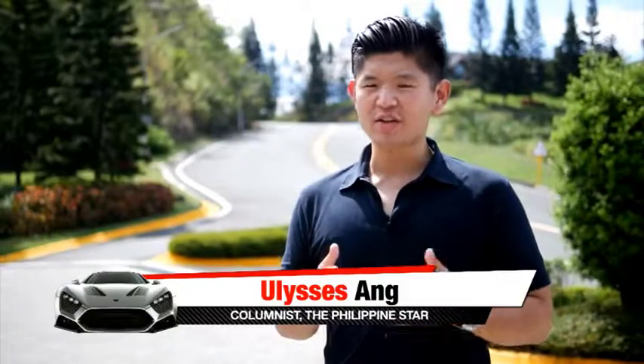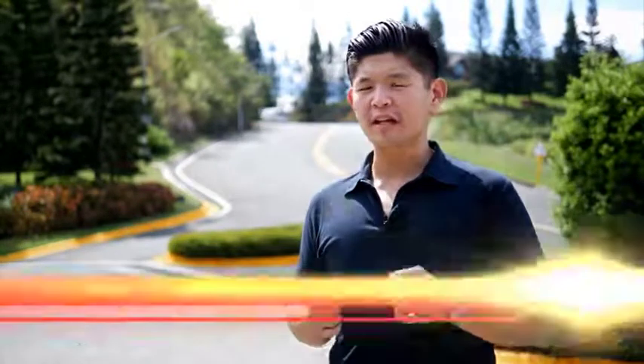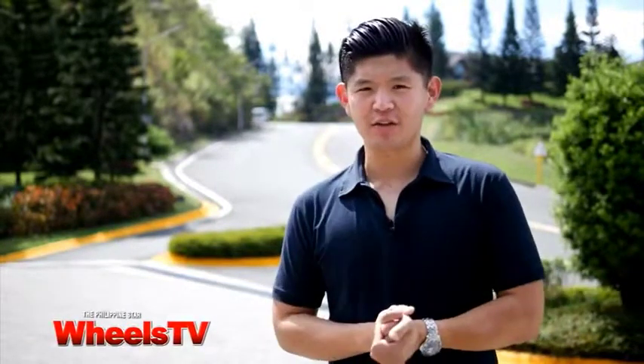Vans are not exactly the sexiest type of vehicle, but for a company such as Nissan, the Urban has always been one of their best sellers. Being one of the few companies that sell both passenger cars and commercial vehicles, the Nissan Urban has always been a consistent seller. So that's why we're here at the Tagaytay Highlands to test drive the 2015 NV350 Urban.